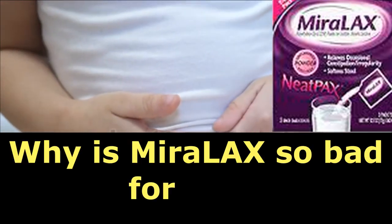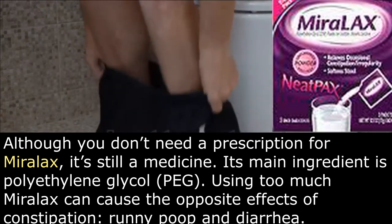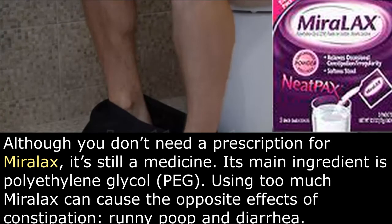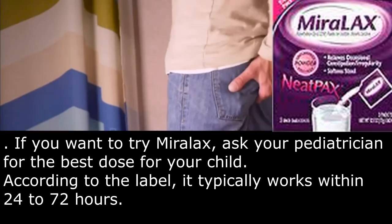Why is MiraLax so bad for you? Although you don't need a prescription for MiraLax, it's still a medicine. Its main ingredient is polyethylene glycol. Using too much MiraLax can cause the opposite effects of constipation: runny poop and diarrhea. If you want to try MiraLax, ask your pediatrician for the best dose for your child. According to the label, it typically works within 24 to 72 hours.